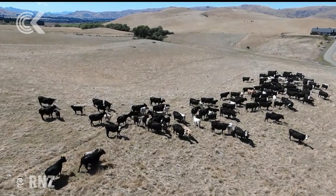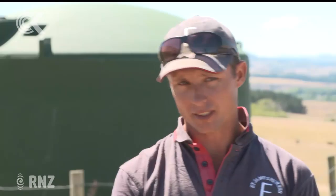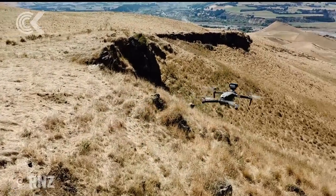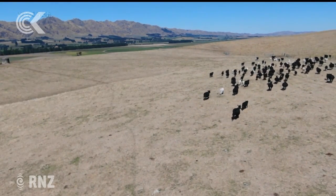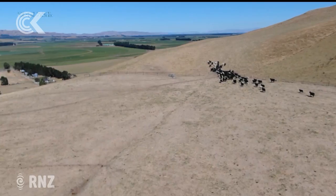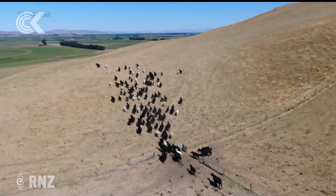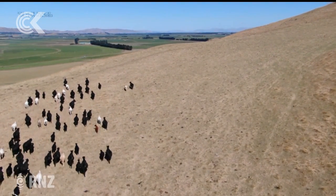Mr Crosley says while some farmers struggle with new technology, it's important to keep up. He recalls his grandfather, who even struggled with cell phones, and notes that having a drone to muster stock would have been a shock for him. Farming has changed quite a bit — it's about getting efficiencies and saving time. It can sometimes take half a day to find a water leak, whereas with the drone you can zip around and have it done in about an hour.